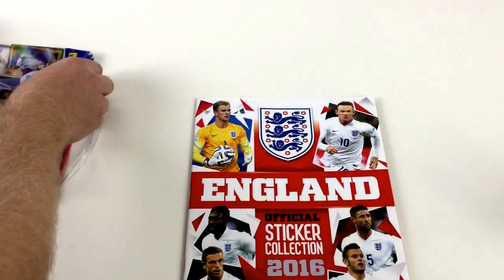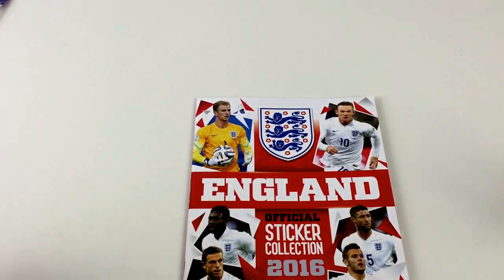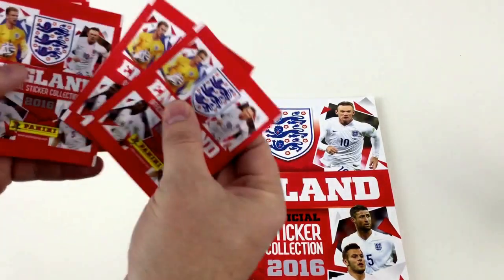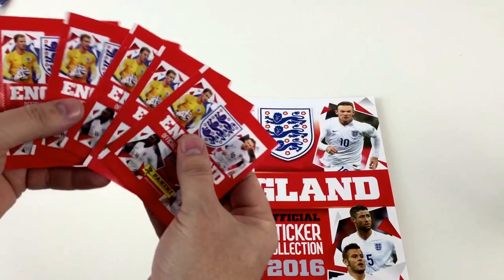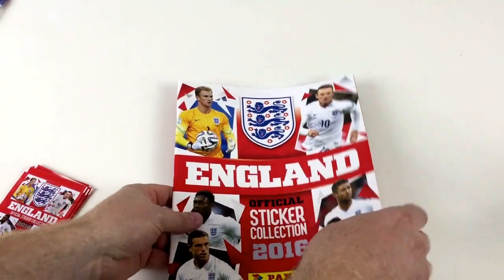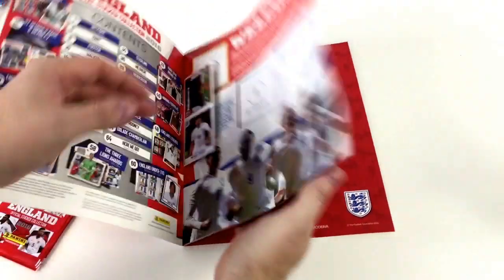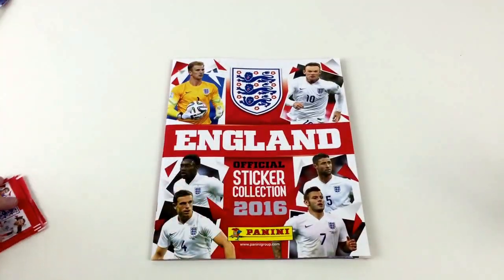Let's get the stickers out. You get five packets of stickers — that's 25 stickers — and then there's six inside the book, because in Panini books you always tend to get a couple inside, and then four on the back to use in the book. I'll give you a quick rundown of the book so you can see what's inside.